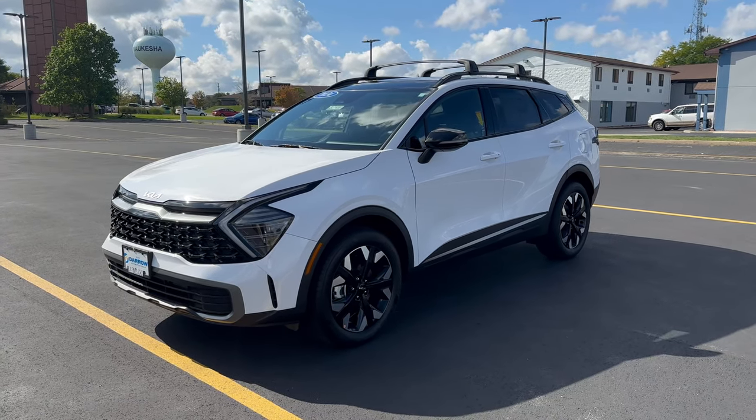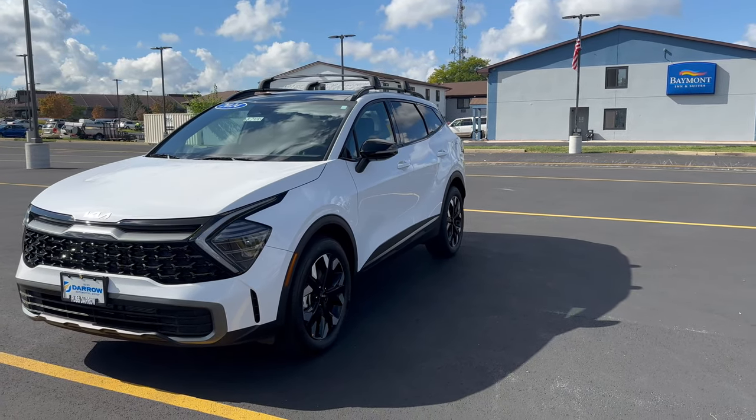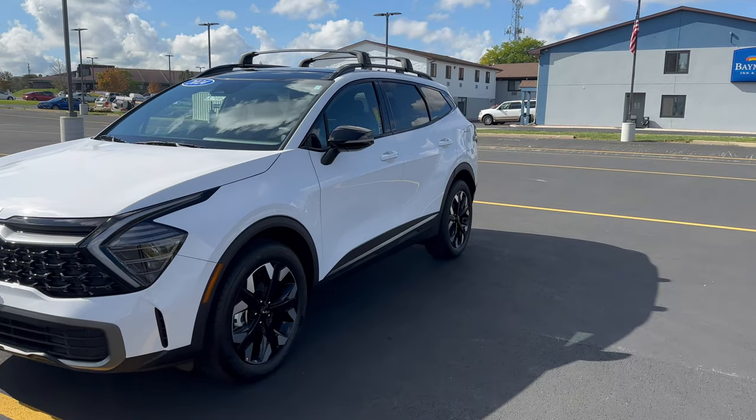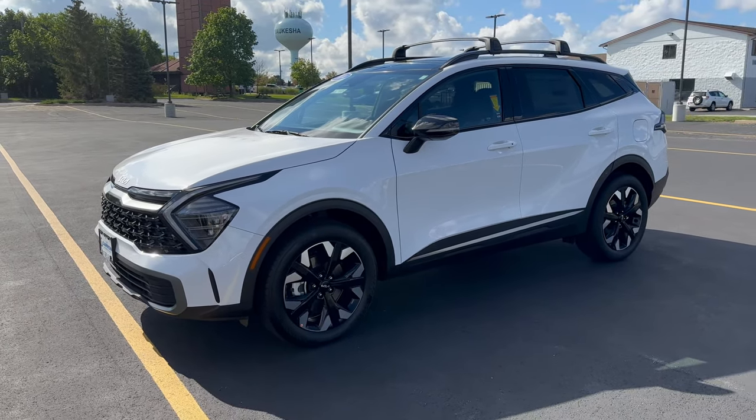Hey everybody, Charlie with Rust Air, Kia Waukesha here. Today I'm in front of our 2024 Kia Sportage all-wheel drive, X-Line trim level, glacial white pearl exterior color with a black interior.